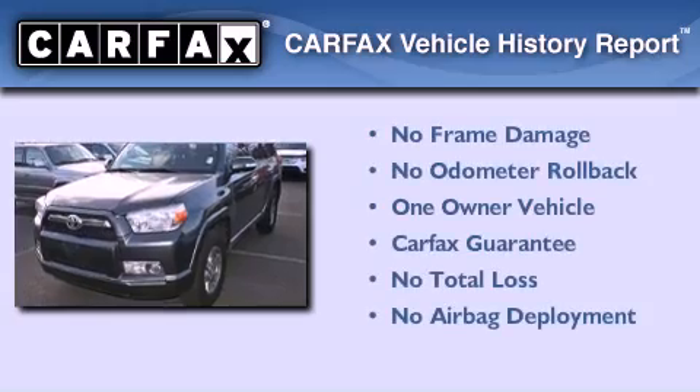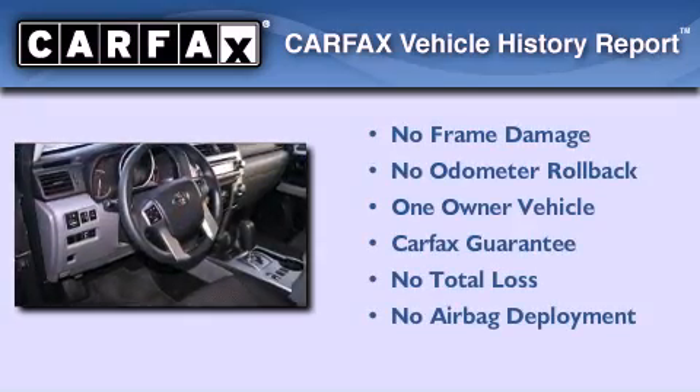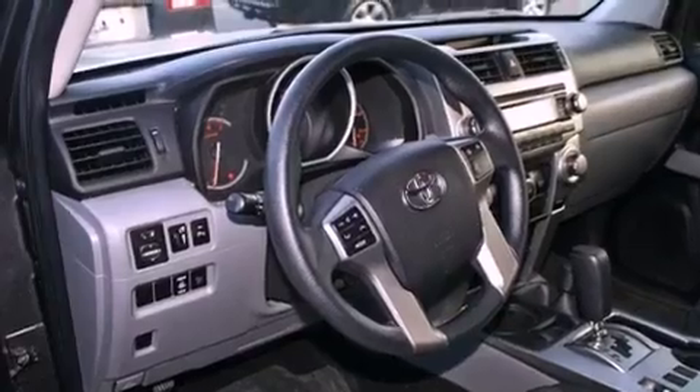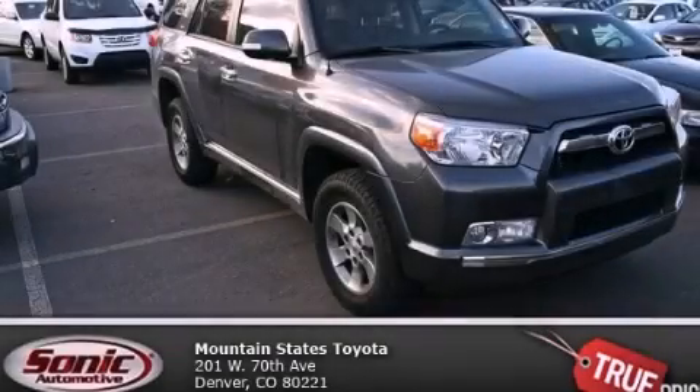This SUV has had only one owner, and it qualifies for the Carfax buy-back guarantee. This vehicle is sure to sell fast — call and arrange your test drive today.